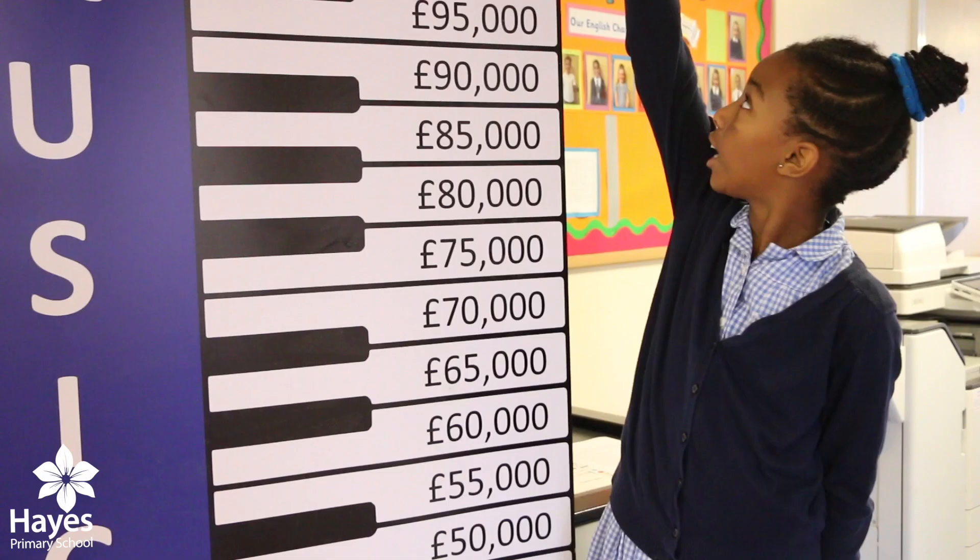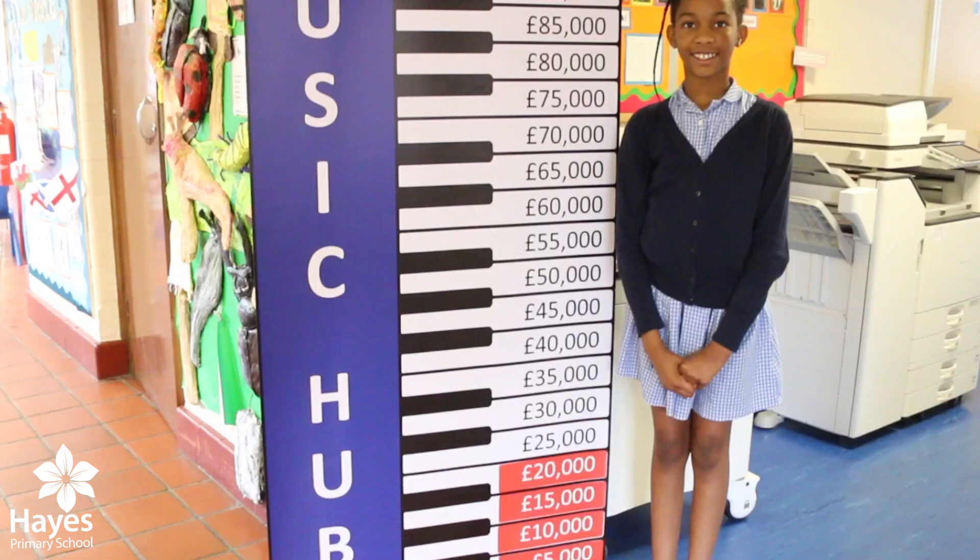Do you know we're raising money for a new music club? We have to raise £125,000. So far we're at £20,000.